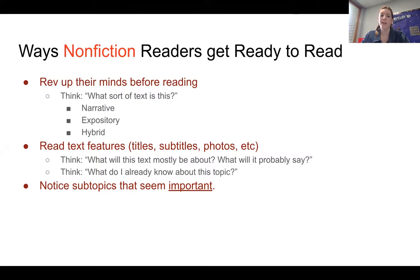Is it both explaining something and narrating something? Then they read the text features, which are the title, subtitles, photos, and anything else like that. They think to themselves: what will this text most likely be about and what will it say? And then they think: what do I already know about this topic?